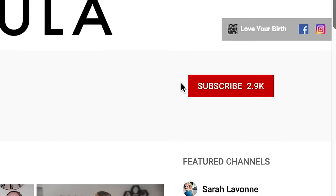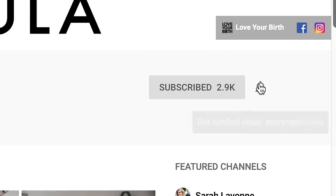I'm Bridget and I'm a birth doula in the San Francisco Bay Area and I love helping moms love their birth. If you've been on the search for tips and tools for an empowered birth and motherhood, I'm so glad that you're here. You've come to the right place — make sure you subscribe and hit the little bell so you don't miss any of my future videos.